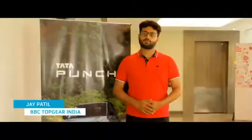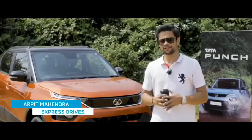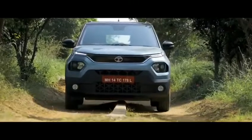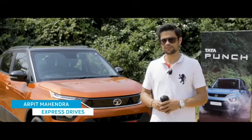The suspension is very very good, especially on bad roads — it performs outstandingly well. I think it's a capable vehicle. Given that it's a front wheel drive, it still has a good amount of ground clearance and the suspension also does a good job; it's got good travel.